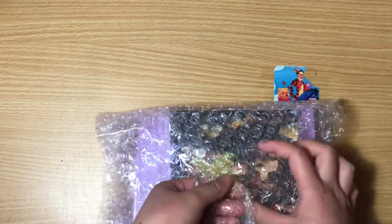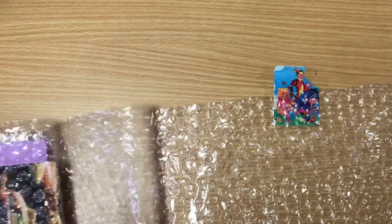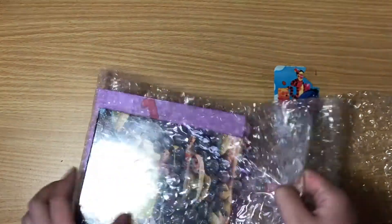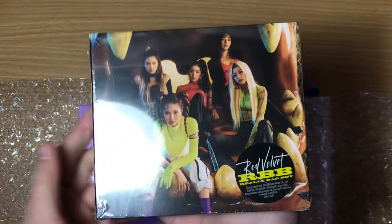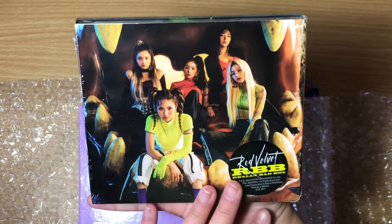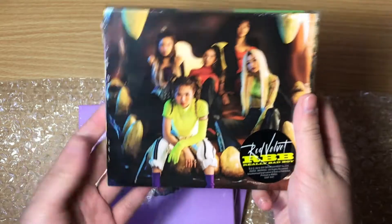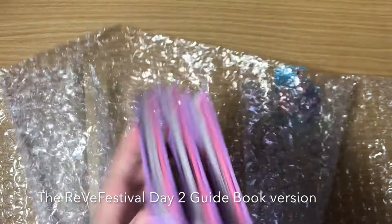So I grabbed the first pile. I've got a bunch of Day Two albums — both the guidebook version and the Day Two version. I also grabbed RBB just because I never pulled a photocard from it; I just bought it used. I know, I don't know why I did that since I just got one now, but I'll be opening these in another video.